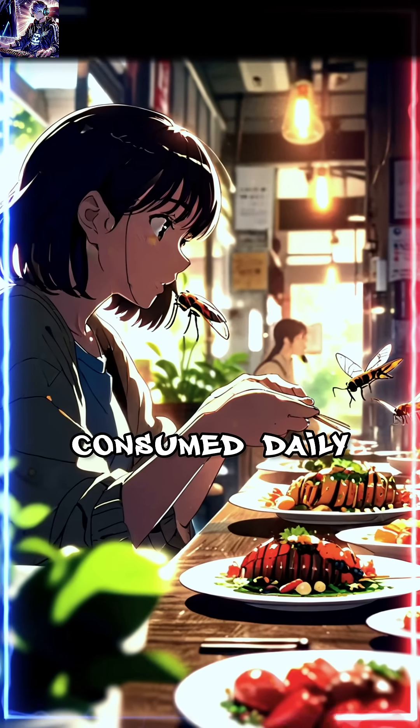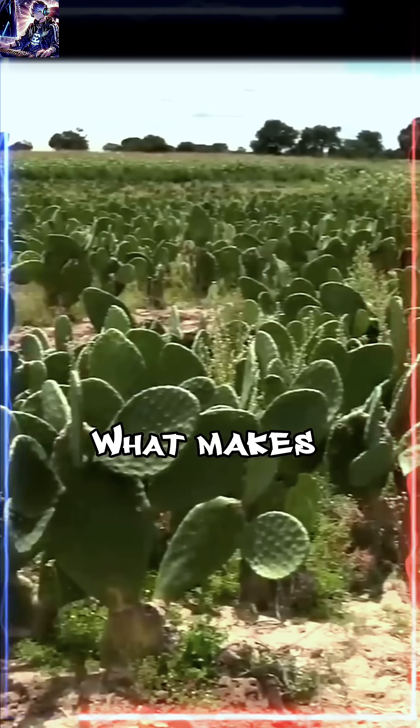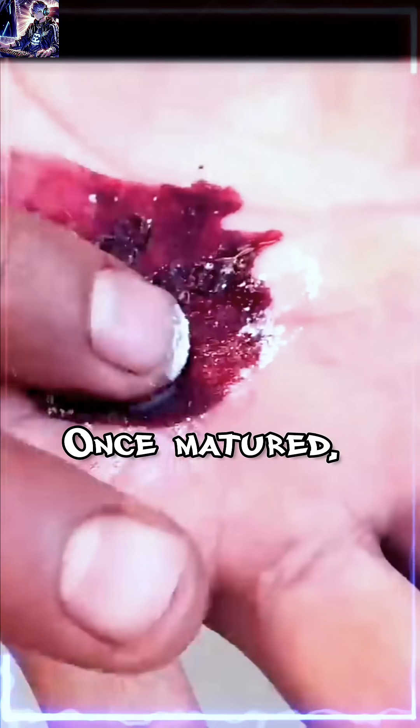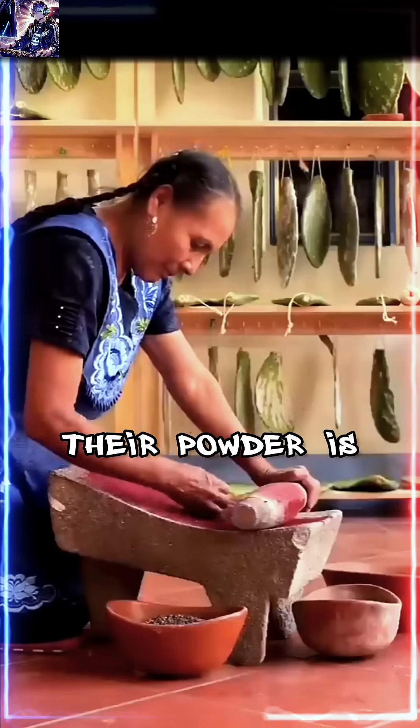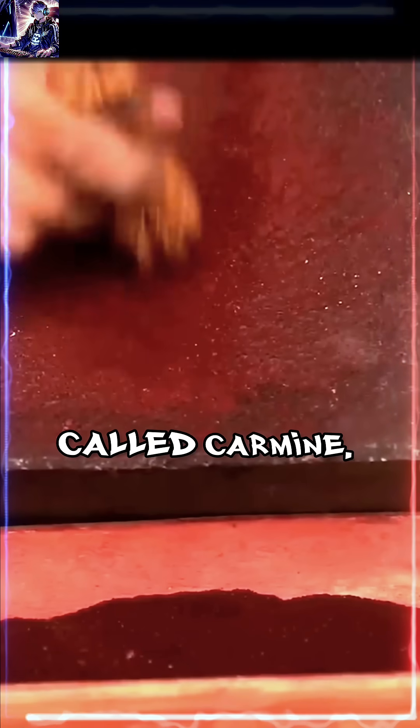The insect known as cochineal is consumed daily and is carefully raised on cactus plants. What makes these insects special is that they secrete a deep red color. Once matured, they are dried and their powder is processed. This powder is used to create a red natural dye called carmine.